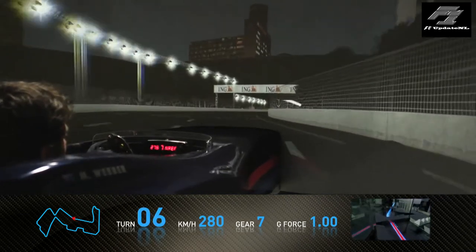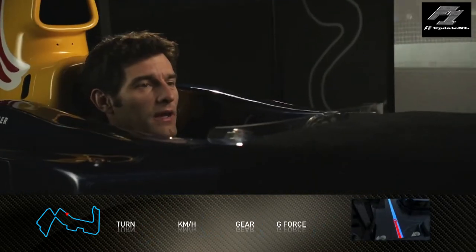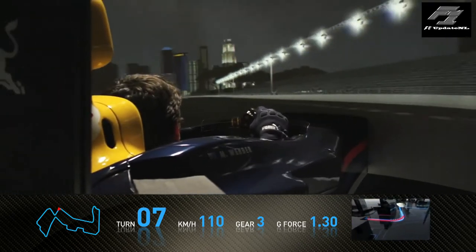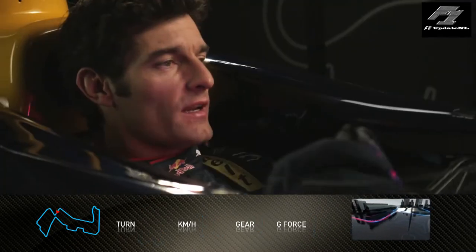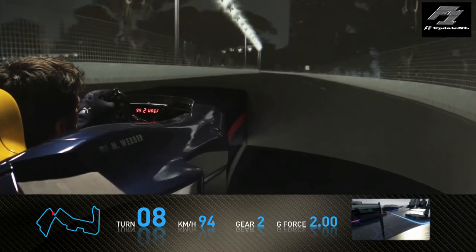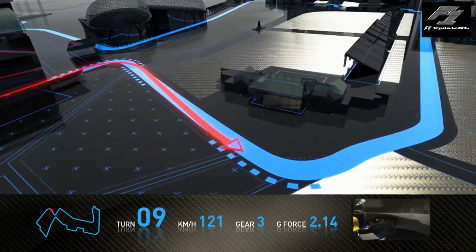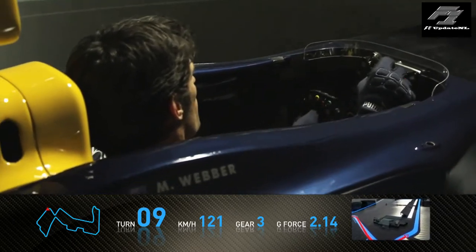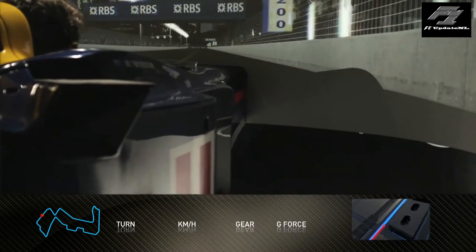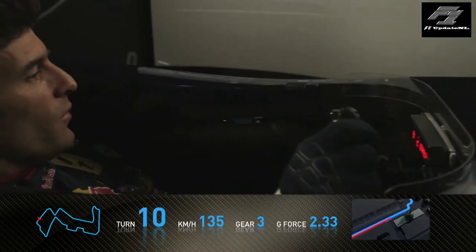We head under a few overpasses, through a couple of little kinks — incredibly bumpy here, hard on the brakes. Second gear left-hander, short little acceleration and then we're into part of the track where there's a lot of concrete around. You can see a lot of the spectators on your left-hand side here — huge grandstand — always feel that very, very well here at the Singapore Grand Prix.